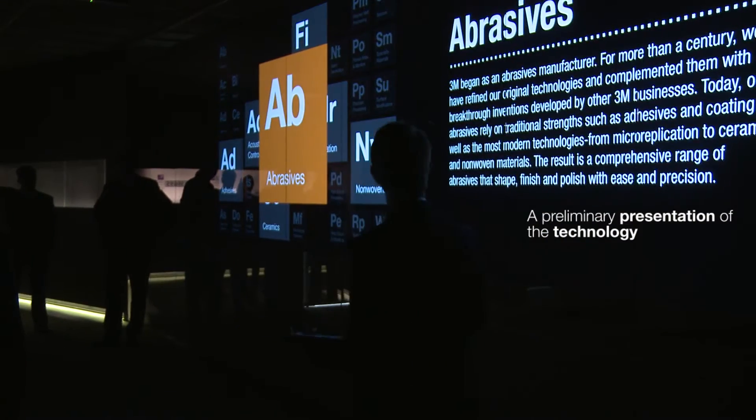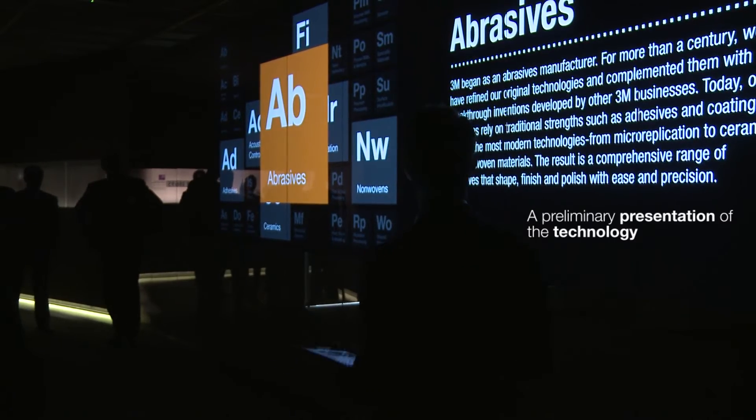We have tried to give basically three ways of explaining technology. One is through presentation of digital content, where we talk about how it works and how the different 3M technologies link together to make a new product.